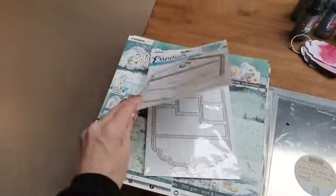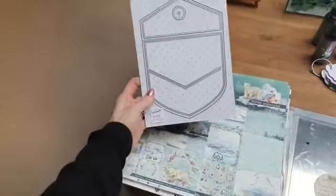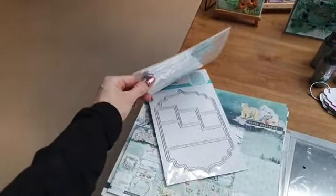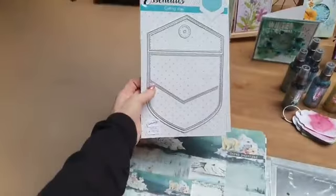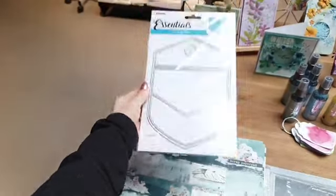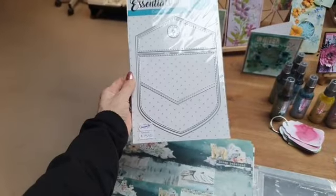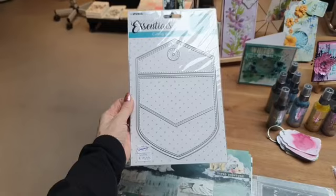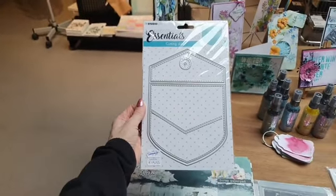Iemand had gevraagd naar de broekzakmal, maar die was uitgekocht. Maar hier heb ik nog één set van de broekzakmal die Yolanda gebruikt heeft, met die leuke trapjesmal. Is de laatste. Normaal zijn ze 19,99 per stuk, en nu deze twee mallen samen voor 19,99 euro. Dat is de combideel 1 plus 1 van de broekzak.